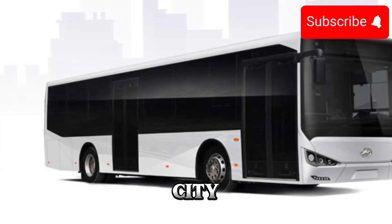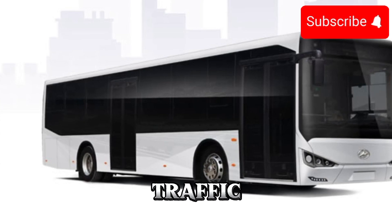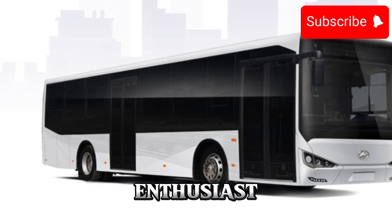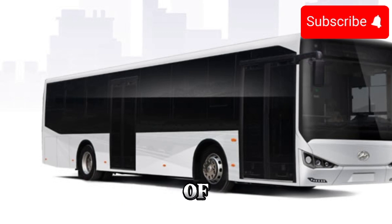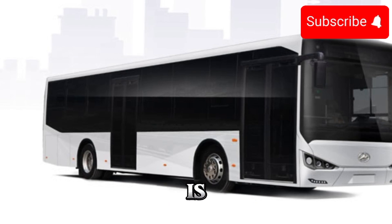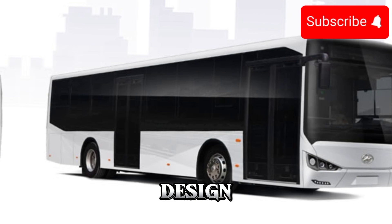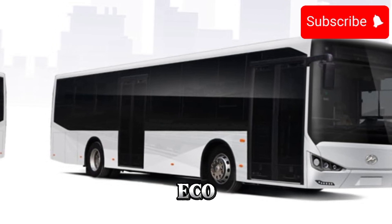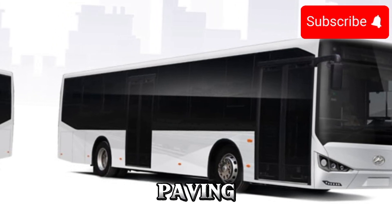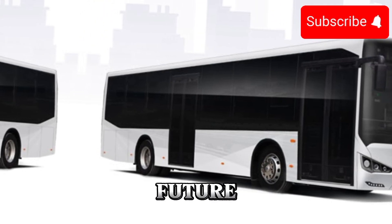So, whether you're a city planner looking to reduce emissions, a commuter tired of sitting in traffic, or simply a car enthusiast excited about the future of transportation, the 2025 electric bus is a vehicle worth getting excited about. With its sleek design, advanced technology, and eco-friendly powertrain, it's paving the way towards a cleaner, greener, and more sustainable future for all.